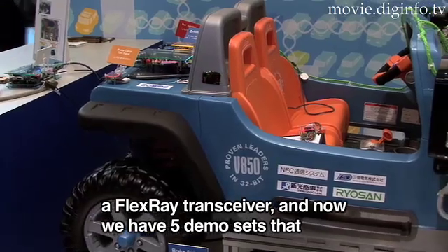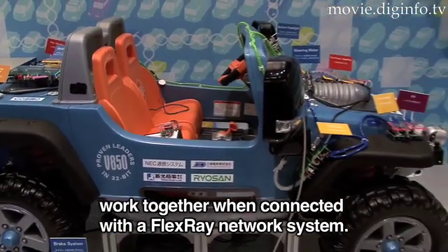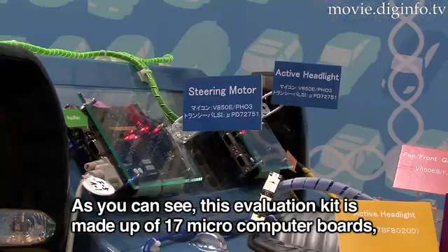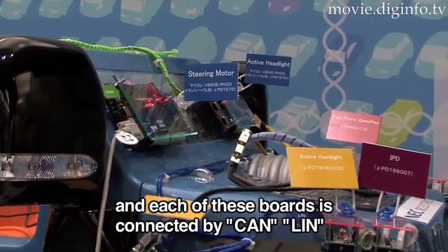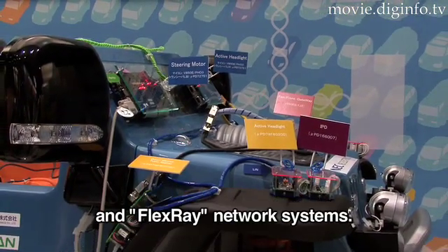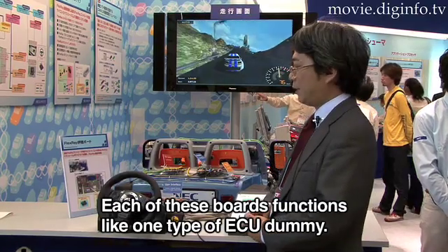We have a demo board with a FlexRay network connected to the network. In this case, we have a microcontroller board that has 17 pairs, and we have a CAN, LIN, and FlexRay network. For example, we have a steering control.